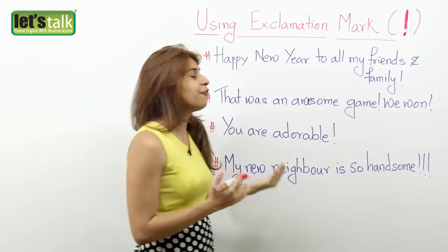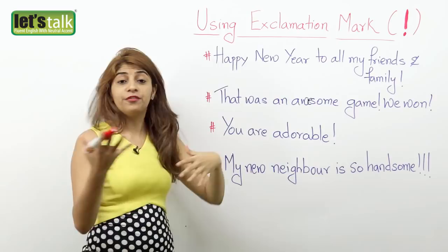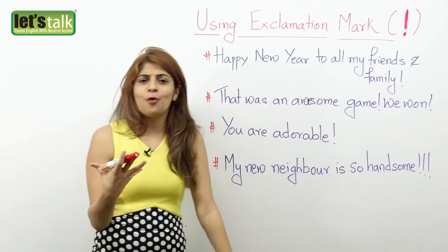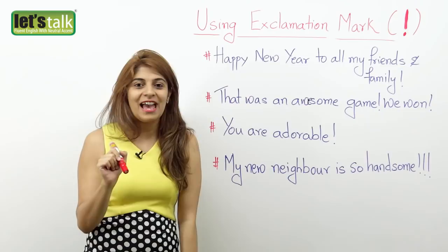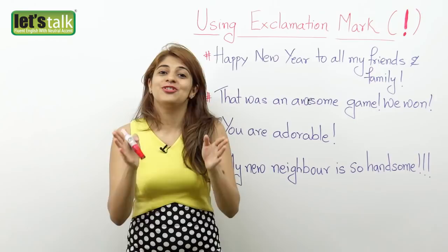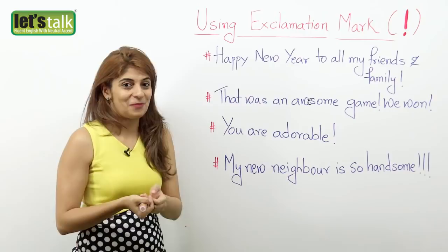The first example: 'Happy New Year to all my friends and family!' — so probably you are wishing someone on Facebook or texting someone. You place an exclamation mark after the wish. Similarly, 'Hey, Happy Birthday!' — and you place an exclamation mark. That's how people use it these days, which is not wrong, but make sure you do it on Facebook, Twitter, or in informal texting.